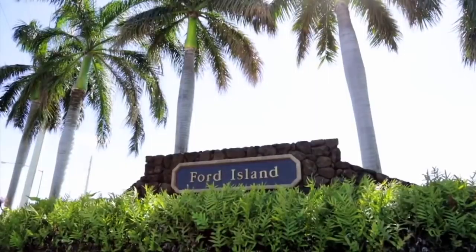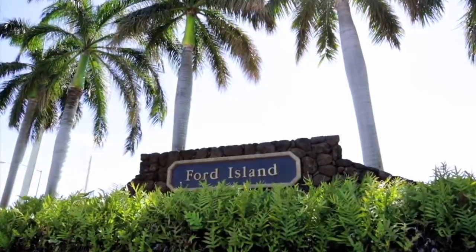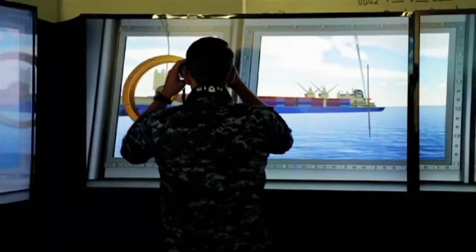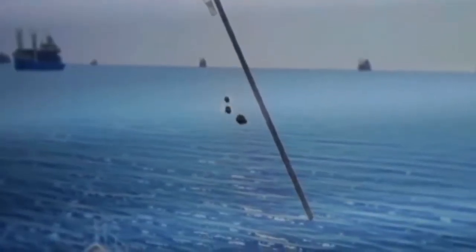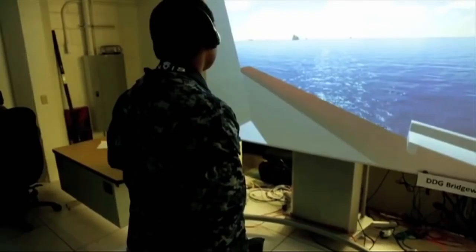The Office of Naval Research demonstrated new training technology at the Fleet Integrated Synthetic Training Testing Facility, or FISTA-FACT, on Ford Island, Hawaii. FISTA-FACT develops, tests, and demonstrates simulated training technology blending live-action exercises with virtual assets and adversaries.